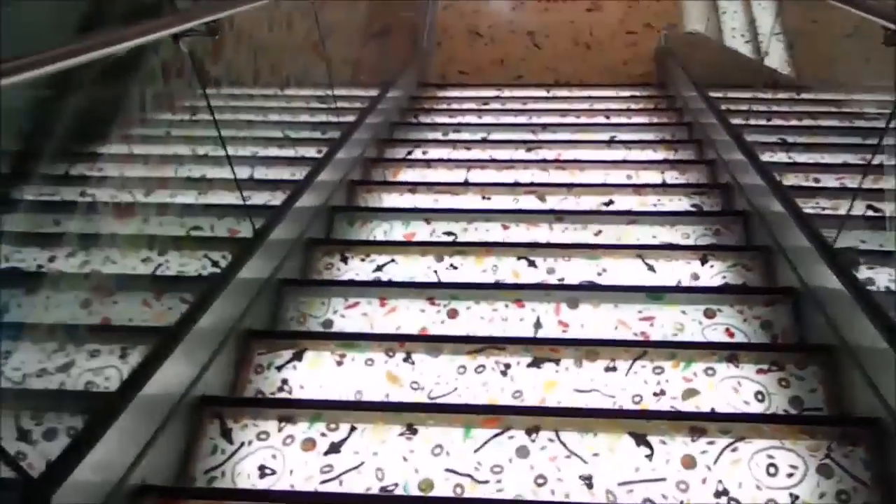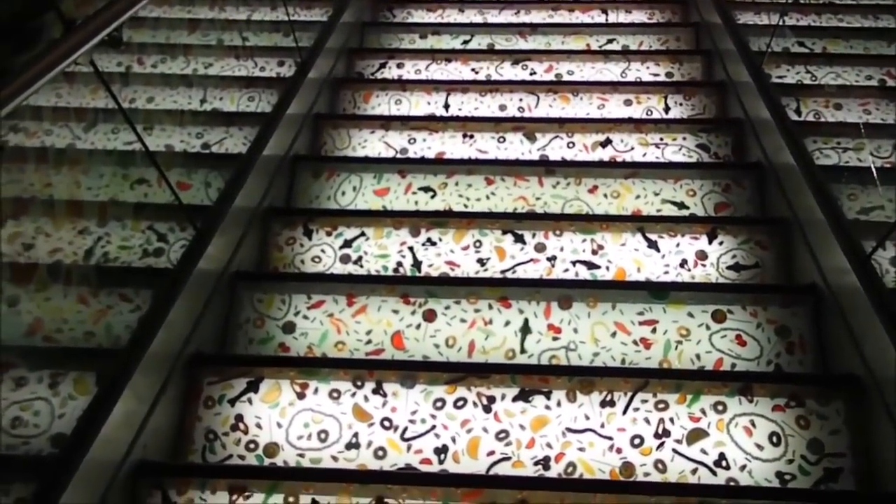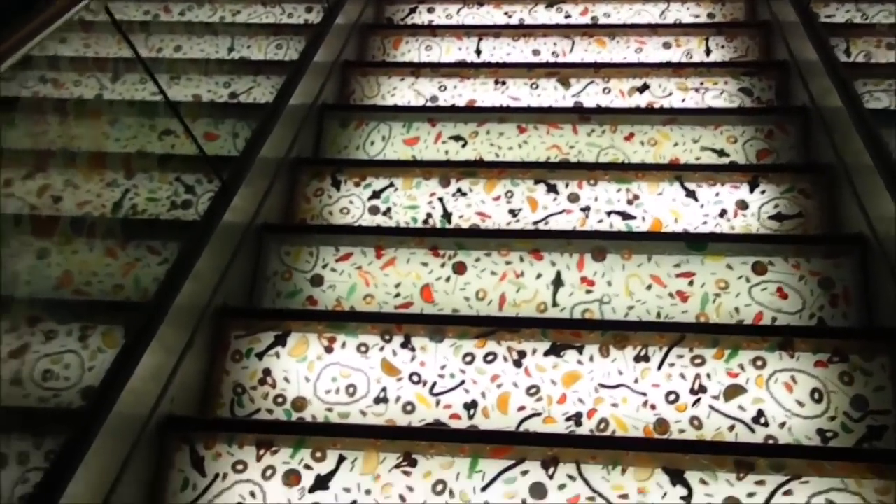Alright, let's go downstairs. Look at this — they even have some candy inside the stairs. Look at that.